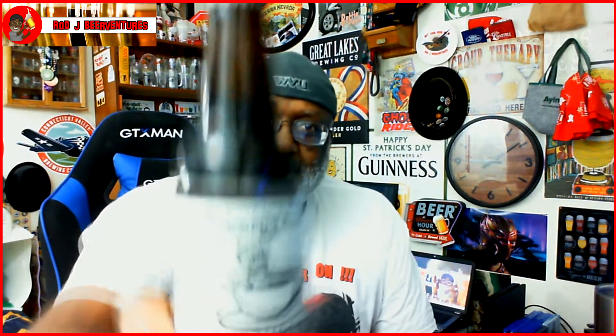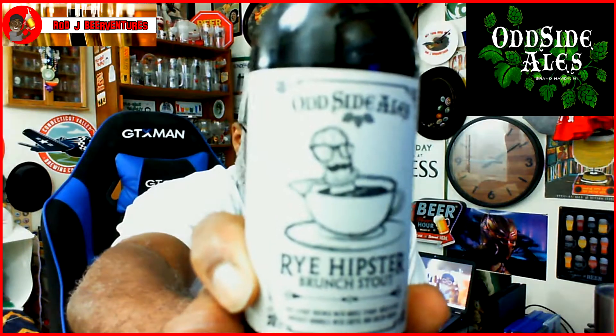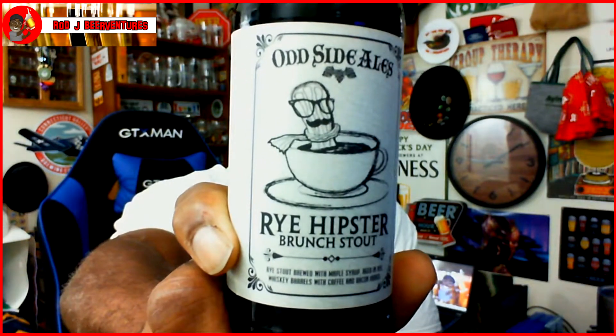What's going on everybody, Rod J back again — thanks for stopping by to check out another video. Today I'm taking a look at another beer from out of Michigan to share with you all. This is from Odd Side Ales; it is their Rye Hipster Brunch Stout. On the label you can see pretty much a piece of bacon taking a bath in a cup of coffee, and there's a reason for that. This one comes in at 11% ABV — it is a rye stout brewed with maple syrup, aged in rye whiskey barrels, with coffee and bacon added.